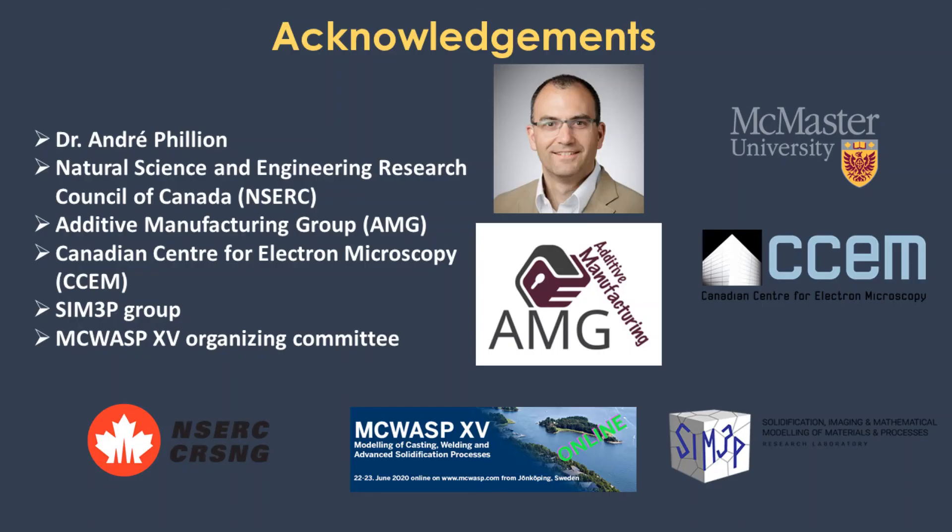At the end, I would like to thank my supervisor Dr. Andre Filion for all his support and help during this research. Natural Science and Engineering Research Council of Canada for the financial support. Additive Manufacturing Group at McMaster University, Canadian Centre for Electron Microscopy, CIM 3P Research Group, and MCVASP Organizing Committee.